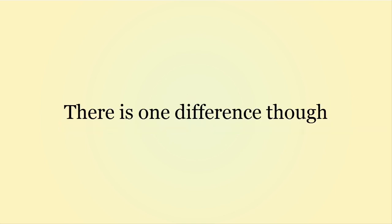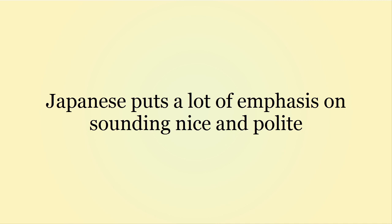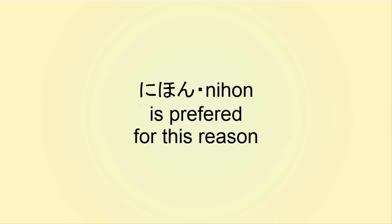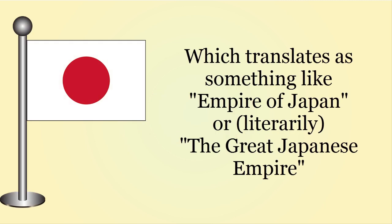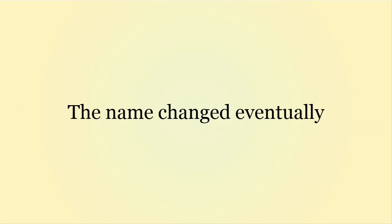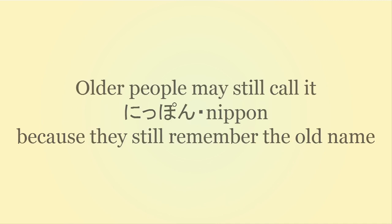There is one actual difference in these words though: Nihon sounds softer as opposed to Nippon. And since Japanese put a lot of emphasis on sounding nice and polite — although the impolite versions exist as well — Nihon is preferred so as to not sound as aggressive. After World War II, Japan was called Dainippon Teikoku, which means something like Empire of Japan or the Great Japanese Empire. That was the official name, and it was using Nippon, not Nihon. The name changed eventually, and that's why nowadays it's more common to refer to Japan as Nihon. But older people may still call Japan Nippon, because they still remember the old name.